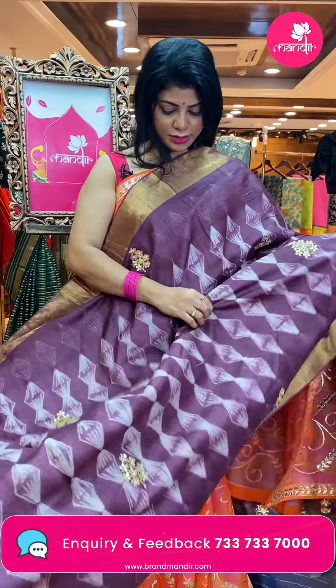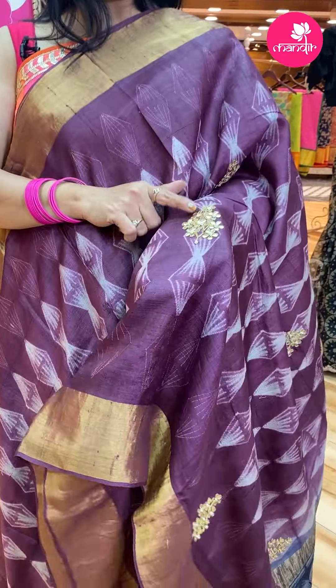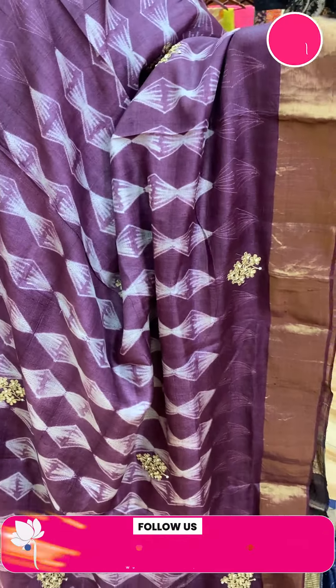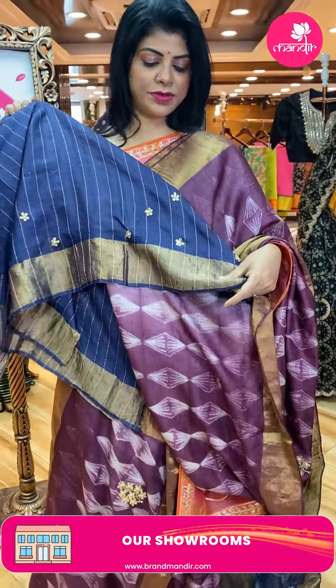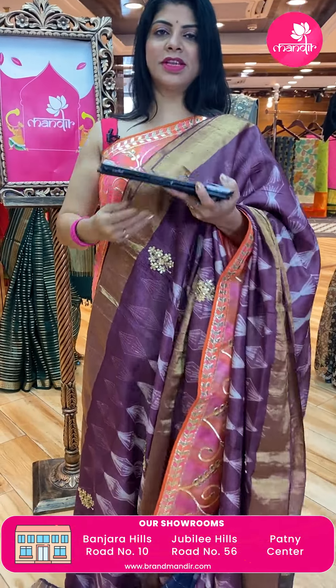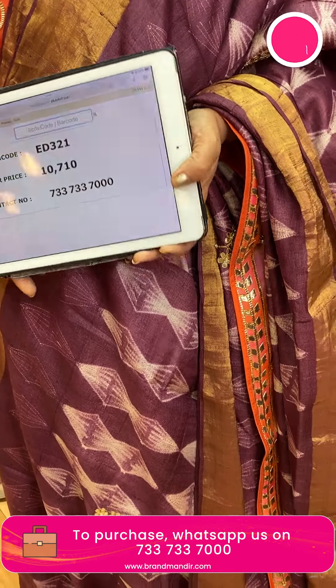Here is a beautiful wine color tassel saree with diamond print, gota pati butas with pearls, tissue border on the pallu. Contrast navy blue with zari lines and a beautiful blouse with contrast stripes and border butas. Saree price: 10,710 — ED321 is the code. Yes, a beautiful saree!